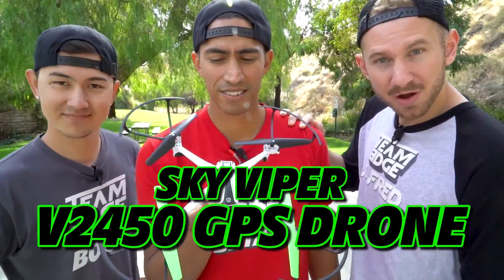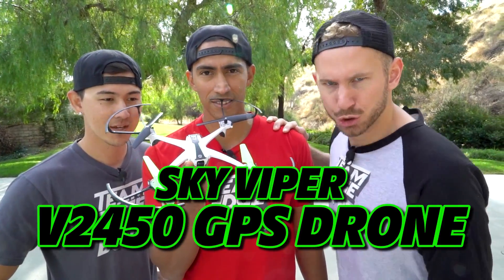What's up you guys, we're Team Edge and welcome to the Sky Viper Drone Academy! Today we're using the Sky Viper v2450 GPS drone.